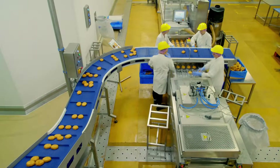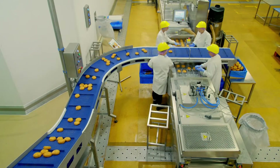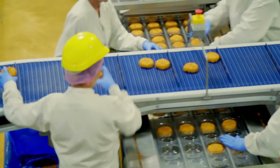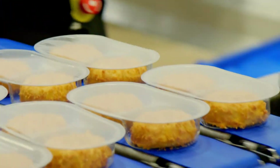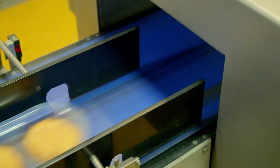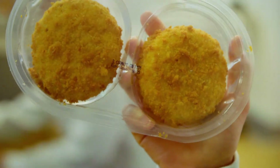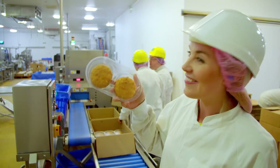How brilliant is that? For the final stage, the frozen fish cakes travel along this conveyor where they're put into little plastic packets and sealed to keep them fresh. And here we have a finished pack of fish cakes. They're all being boxed up so they can be sent to shops, ready for us to buy and cook at home. I love fish cakes. What was your favourite bit about seeing how frozen fish cakes are made?